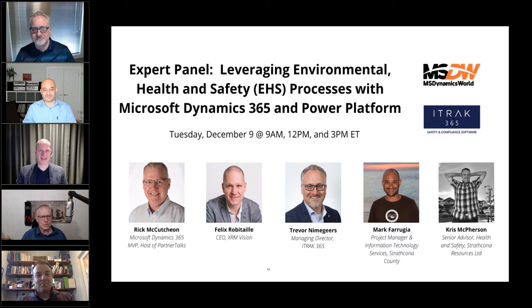Hi, I'm Felix Rovitaille, CEO of XRM Vision. We are an organization of 80 people implementing solutions based on the Dynamics 365 Platform from Microsoft.